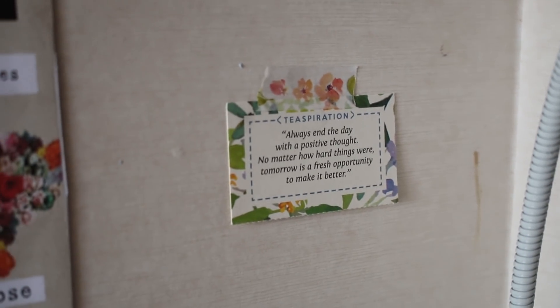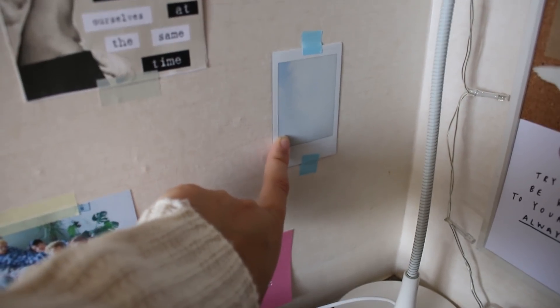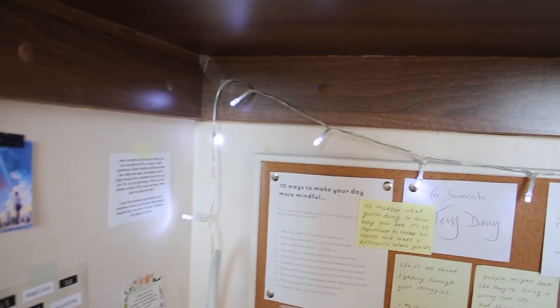A little quote that says, always end the day with a positive thought, no matter how hard things were, tomorrow is a fresh opportunity to make it better. I have a little Polaroid of the sky and then this that says, never give up on the things you want. There are these fairy lights that I hung up.